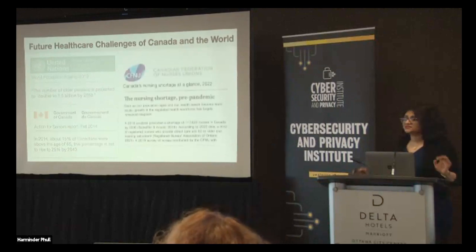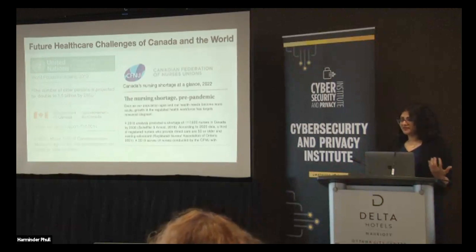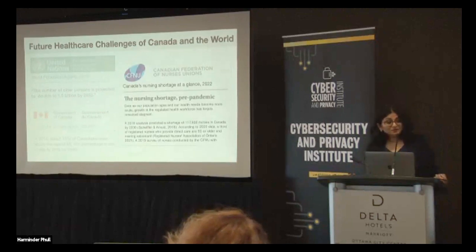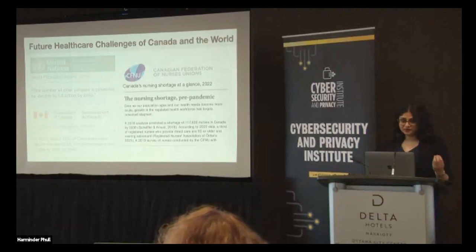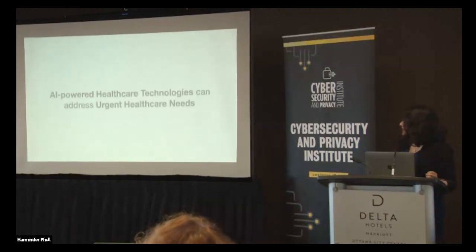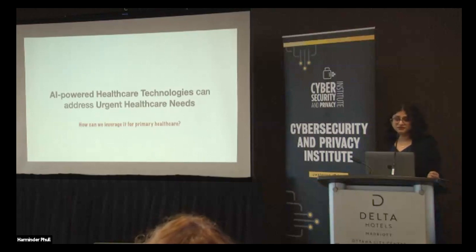This is to be juxtaposed with the nursing and medical professional shortages. I was actually surprised to know that our population would actually double, meaning we may not actually be able to meet those needs for healthcare professionals. So that is where AI comes in. These technologies can address our urgent healthcare needs — but the question is how. How can this be used for primary healthcare?